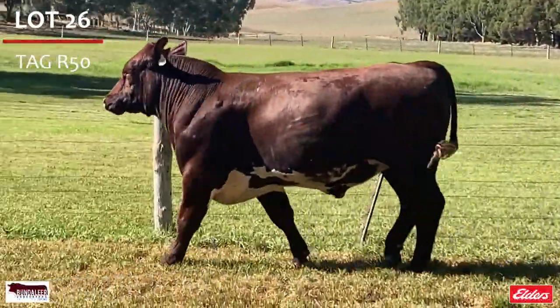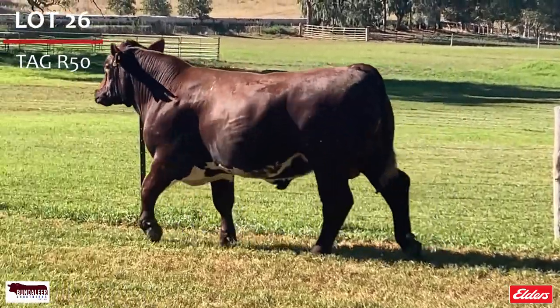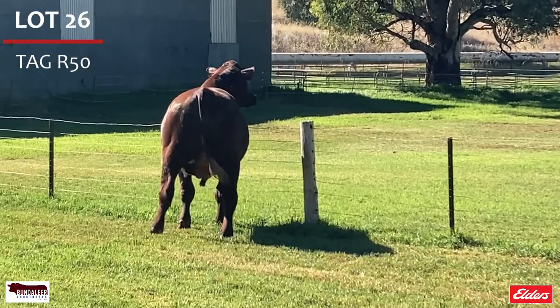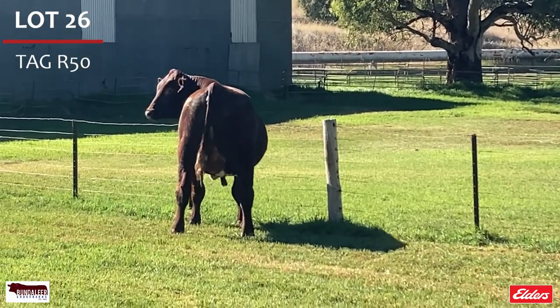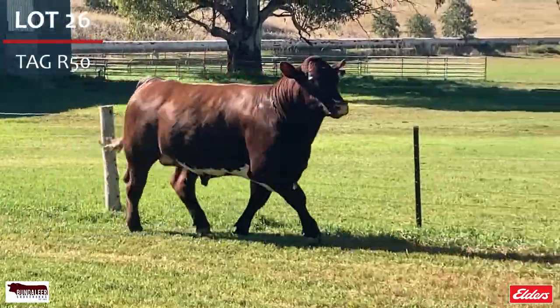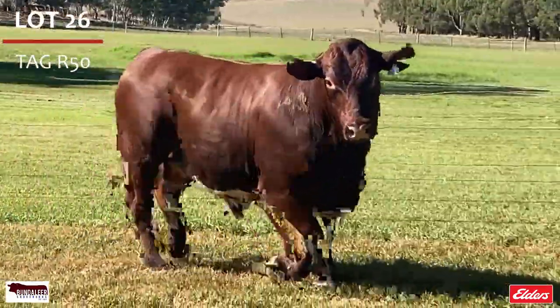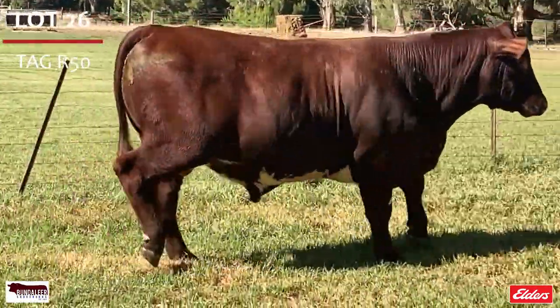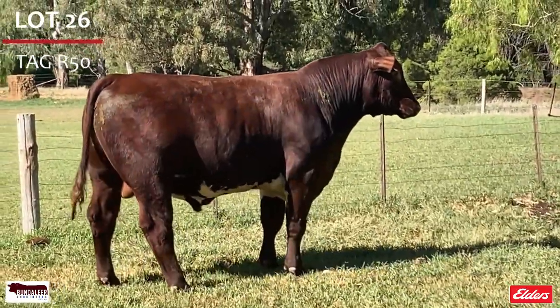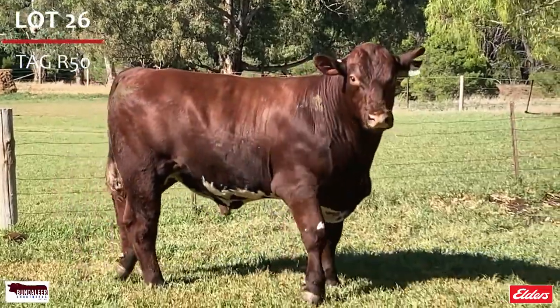Lot 26, R50 — he is a potential young sire with very good balance, finesse and style. A real herd improving bull with great figures. He is in the top 3% for yearling weight, top 4% carcass weight, top 10% weaning weight, API, rib eye area and marbling, top 15% yield grade, and top 20% stayability. Double P.